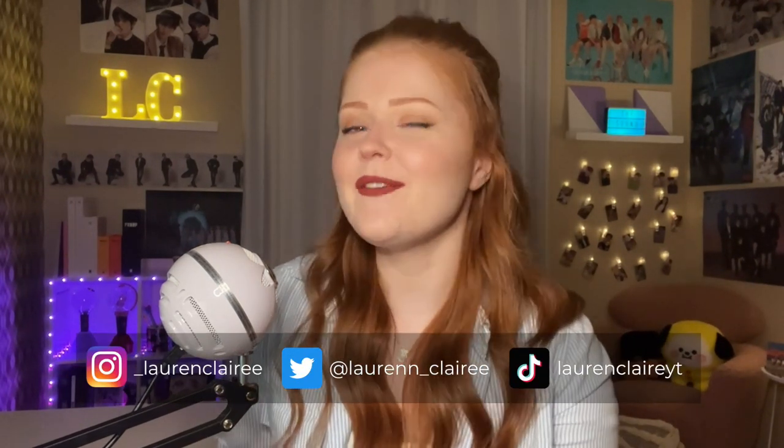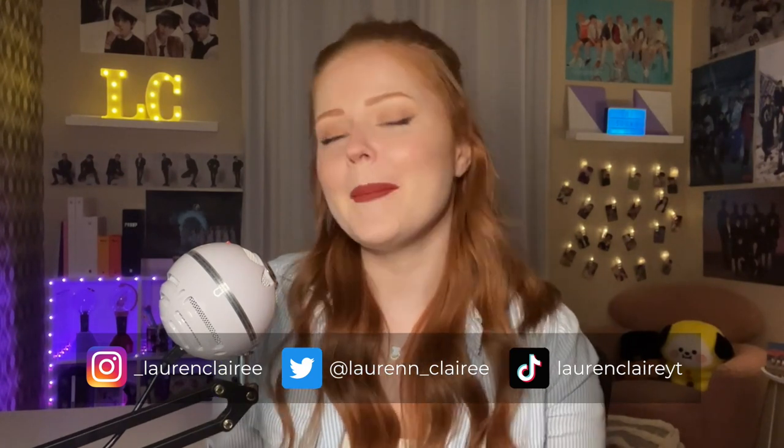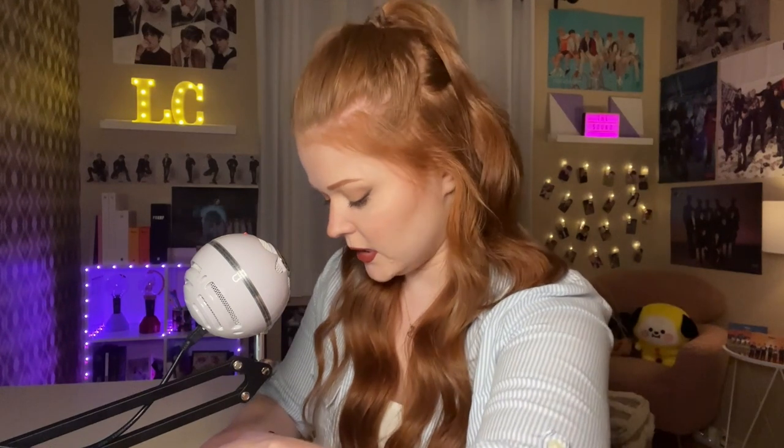So let's get to the video, but before we do please don't forget to give this video a like if you enjoy it and subscribe to my channel. Alright, let's open this up and see what we have inside.